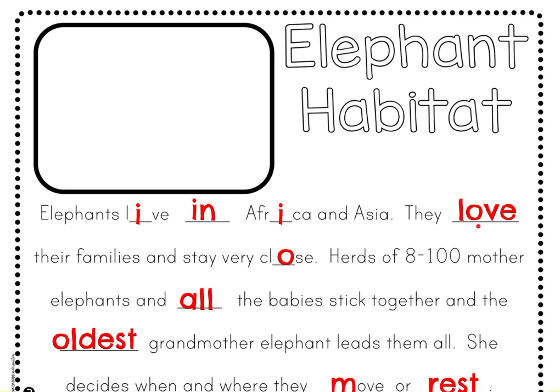Nice work! What was your favorite fact that you just learned about elephants and their habitat? I really enjoyed the fact about how all of the babies and moms stick together and the oldest grandmother elephant leads them. I love that elephants stay with their family. So if I were drawing this picture, I would draw a few baby elephants with some mama elephants and a grandma elephant leading them. Or maybe you liked that the grandma gets to decide where the elephants move or rest, so maybe you would draw the grandma elephant telling everyone to move or to rest.